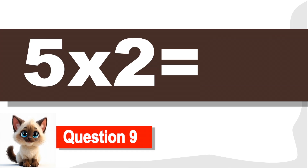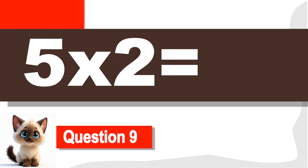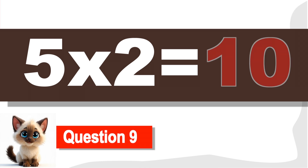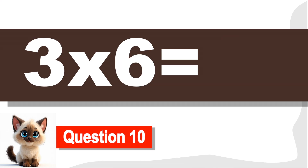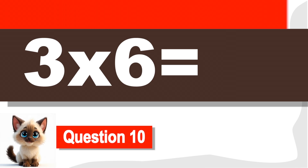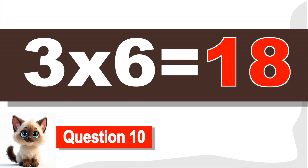Question 9. What is 5 times 2? 10. Keep going! Question 10. What is 3 times 6? 18. You're doing great!